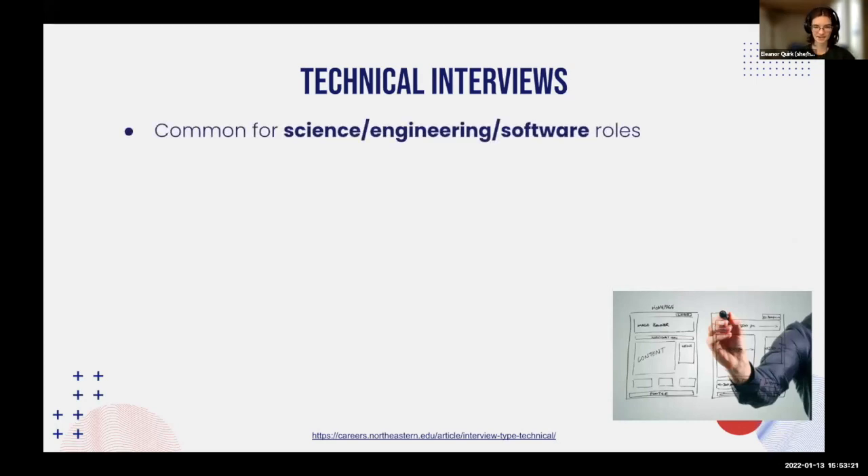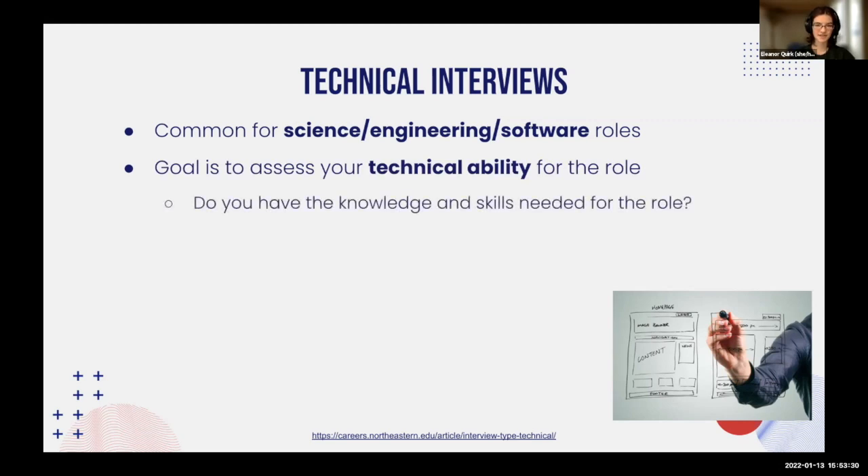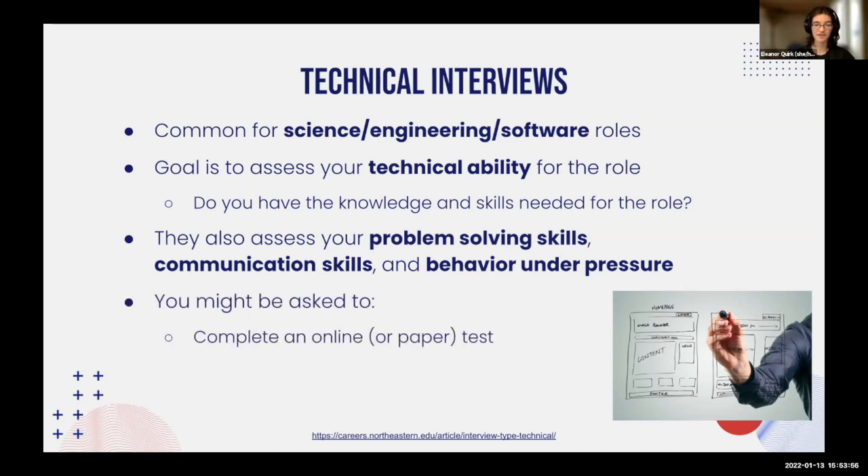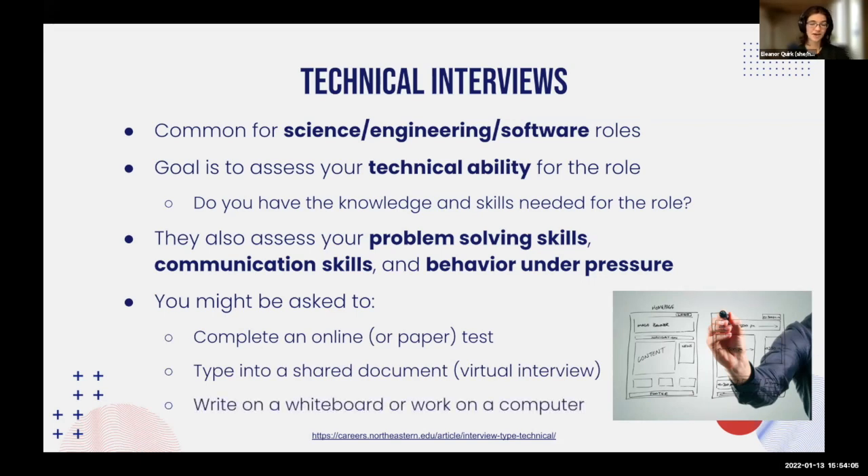Technical interviews are common for science, engineering, and software roles. Their goal is to assess your technical ability — do you have the knowledge and skills necessary for this role? They also assess problem-solving skills, communication skills, and how you behave under pressure. In these interviews, you might be asked to complete an online or paper test, type into a shared document, write on a whiteboard, or work directly on a computer. For chemical engineering, you might be asked something like the Navier-Stokes equation.